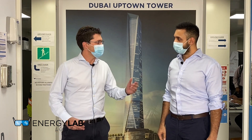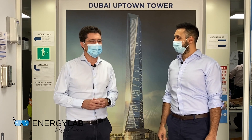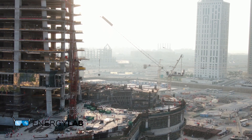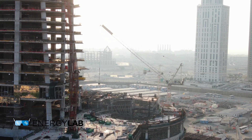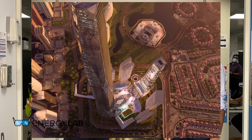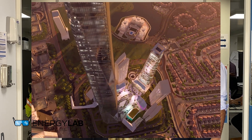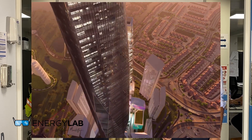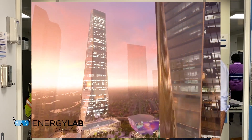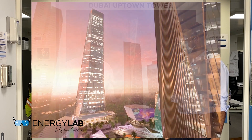Miguel, thank you for having the time to meet us today. Can you tell us about the development as a whole? The Uptown Dubai is a major development built in the south part of Dubai — a set of seven towers. Right now we are building phase one, which is a tower of 340 meters with 78 floors, with a total build-up area of 200,000 square meters: 100,000 on the tower and another 100,000 on the podium, which is mainly services and parking.